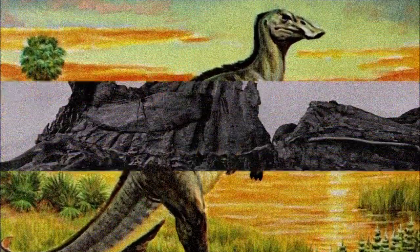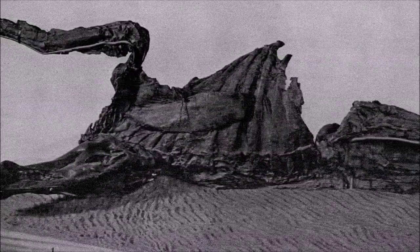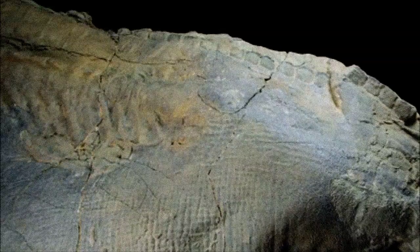A well-preserved, mummified specimen reinforced this idea, as skin impressions around its hands were interpreted as webbing for swimming. This mummy also revealed delicate skin covered in small scales, with clusters of larger scales and a possible skin frill running down its neck and back.